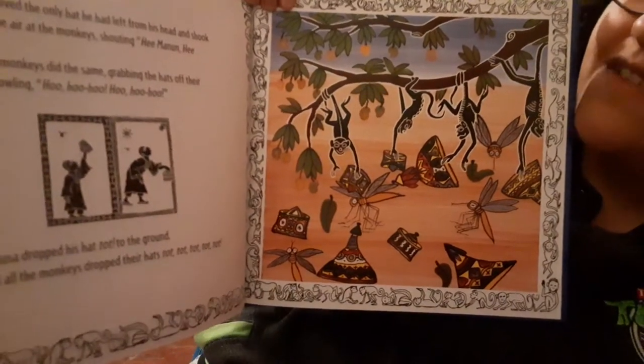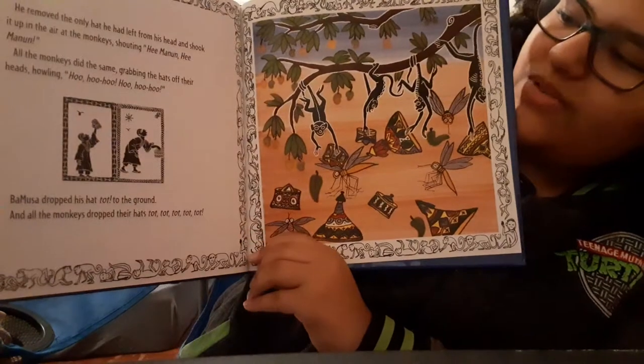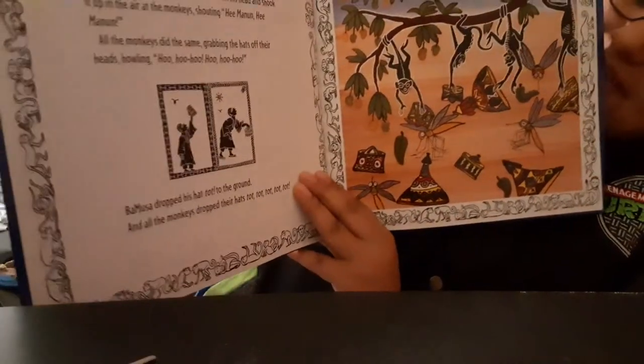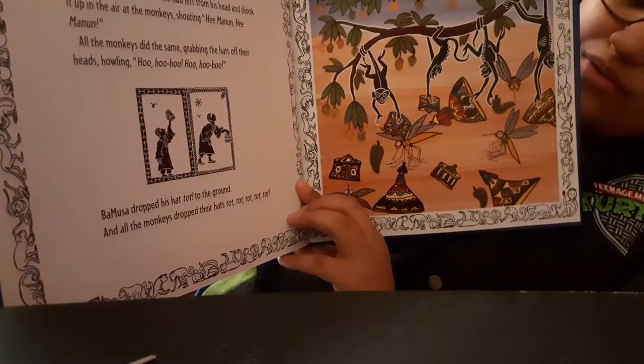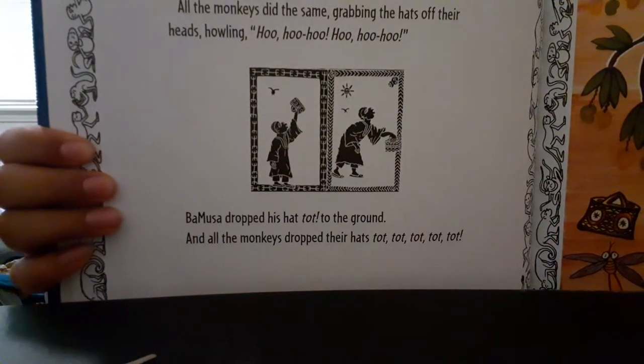He removed the only hat he had left from his head and shook it up in the air at the monkeys, shouting — 'He, manoon! He, manoon!' All the monkeys did the same, grabbing the hats off their heads, howling. Bamusa dropped his hat to the ground, and all the monkeys dropped their hats — top, top, top, top, top. You can see where he's raising up his hat, and then there's the monkeys.